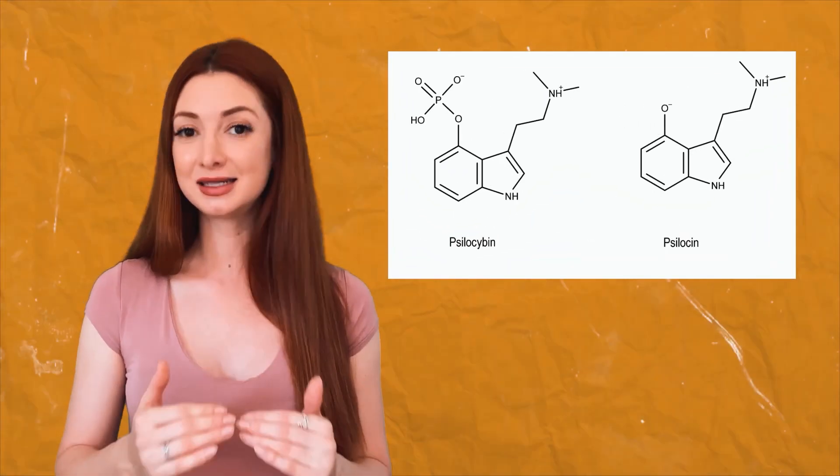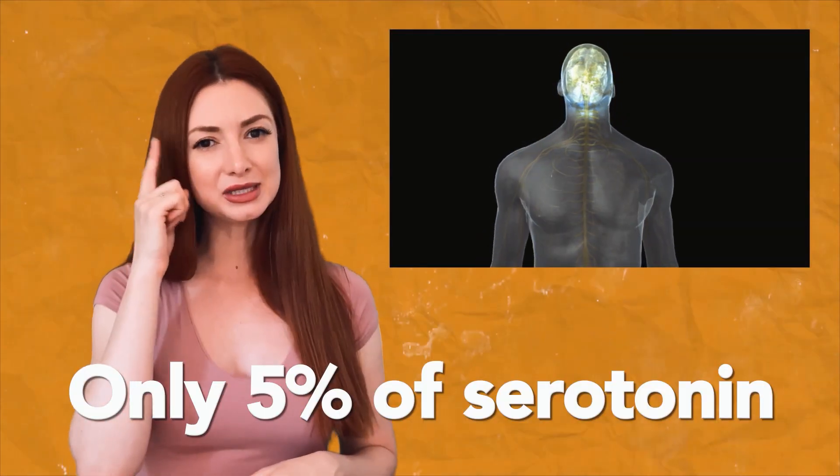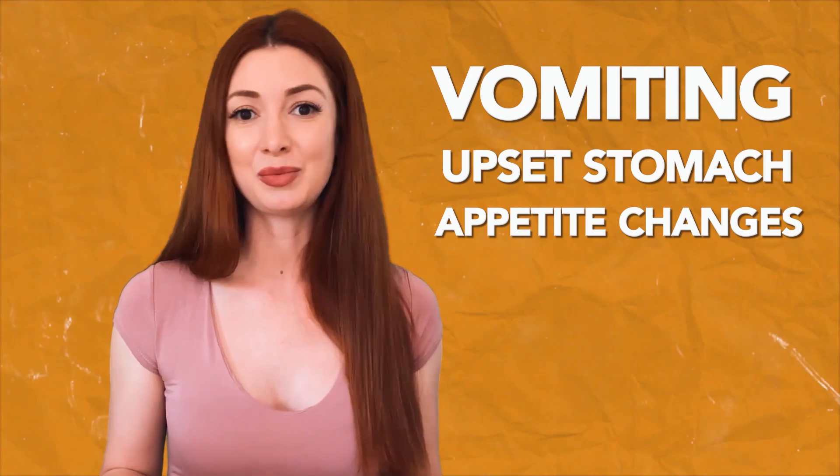But that's not all, because if it was just the chitin, then regular medicinal or edible mushrooms would make us feel nauseated as well. When we ingest magic mushrooms, psilocybin gets broken down into psilocin. Psilocin activates your serotonin receptors in your body. Only 5% of serotonin receptors are located in your brain — the other 95% are located in your gastrointestinal tract. An increase of serotonin stimulates your GI tract and can cause nausea and other stomach-related issues, such as vomiting, upset stomach, and appetite changes, just to name a few.